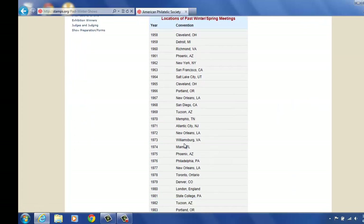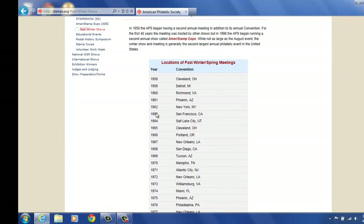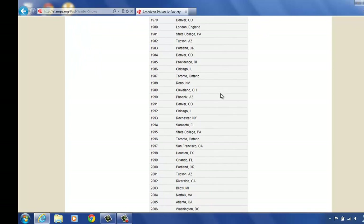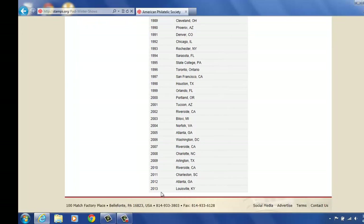For the past shows for the winter: 1958 was in Cleveland, Ohio — that was the very first one — all the way through to Louisville, Kentucky in 2013.